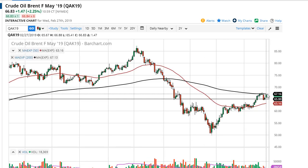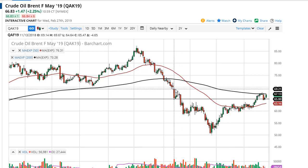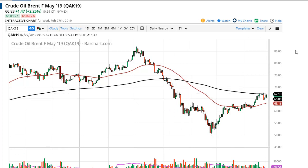Brent looks healthy as well, right at the 200 day EMA, and have a gap up here at seventy to fill. I think we'll get it as long as we stay above sixty five. I like buying pullbacks here as well.